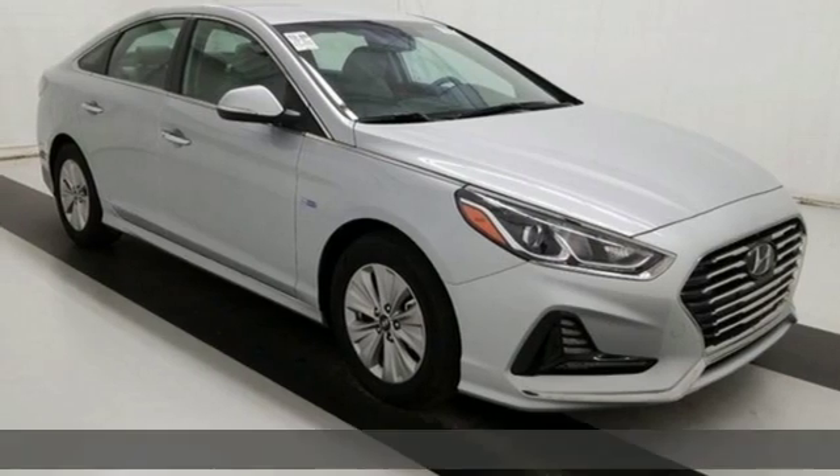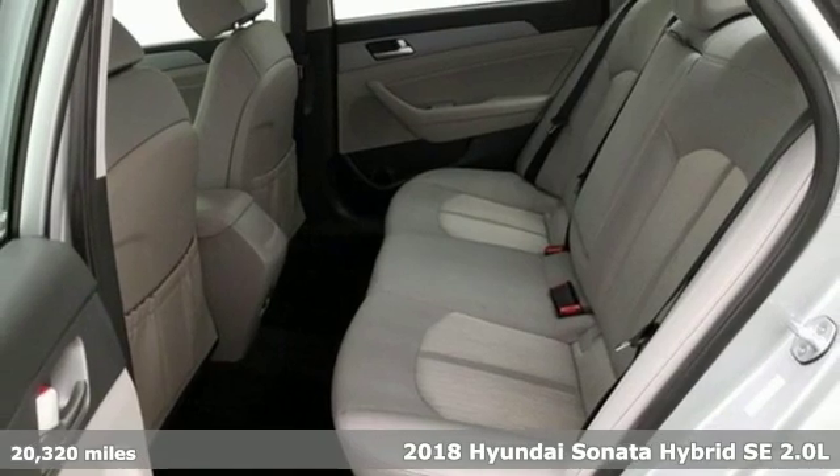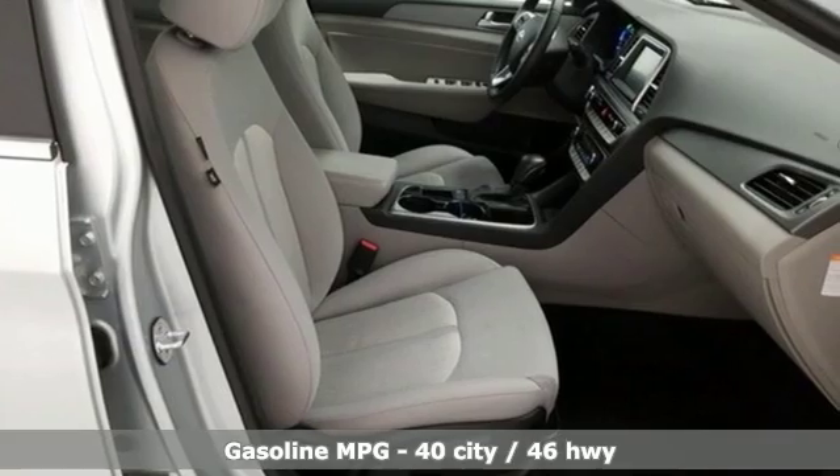Here's a 2018 Hyundai Sonata Hybrid. Hyundai's attention to detail means a better driving experience for you. And with features like these, every drive's a pleasure.